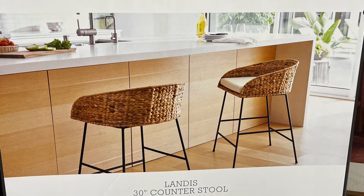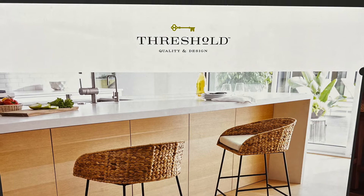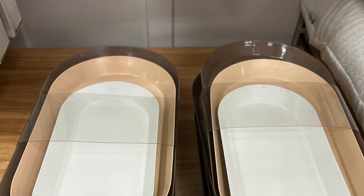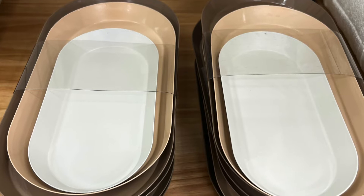The Landis 30-inch counter stools were beautiful. However, if you have kids or you sit in them every single morning and move around a lot, I don't know if they would last forever. They were pretty, but they didn't actually have them out on display — they had them in a box.